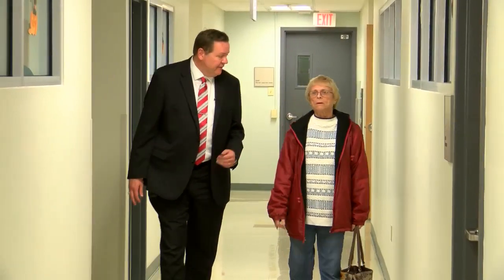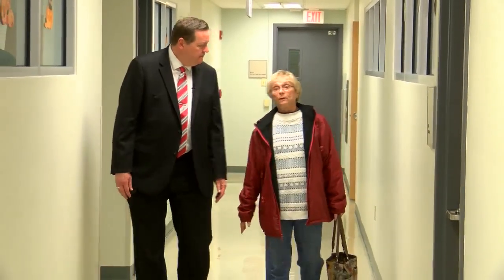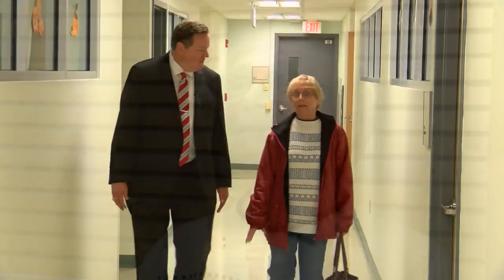Vinciguera is back on her feet and moving freely thanks to the dorsal spinal cord stimulator. When asked how it changed her life, she replied: "I don't have the pain. That's it. The main thing. I don't have the pain."